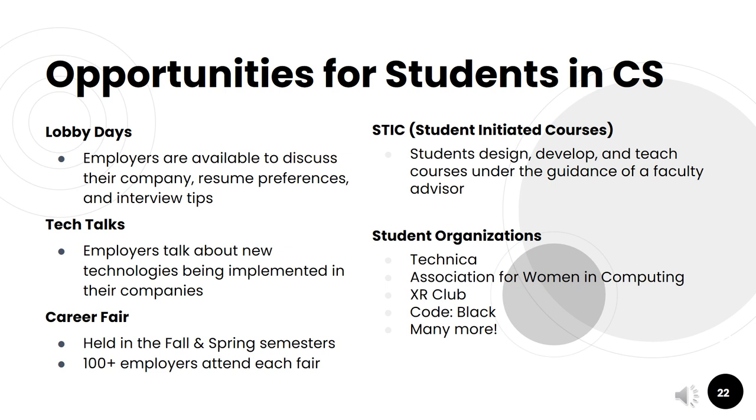The department also offers plenty of opportunities for students to get involved. We have lobby days where employers come to discuss their company, resume preferences, and interview tips. There are also tech talks where employers talk about new technologies being implemented in their companies. Every fall and spring semester we hold a career fair where 100-plus employers come and spend one-on-one time with students. A unique opportunity is the STIC courses — student-initiated courses — where students can design, develop, and teach courses under the guidance of a faculty advisor. There are also many student organizations like Technica, XR Club, Code Black, and many more.